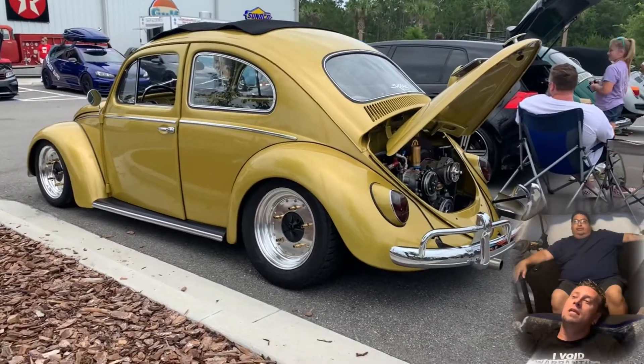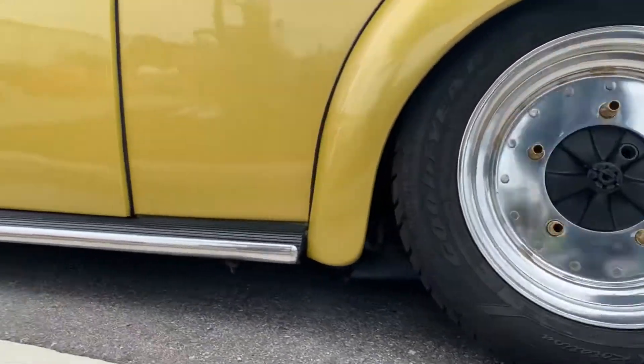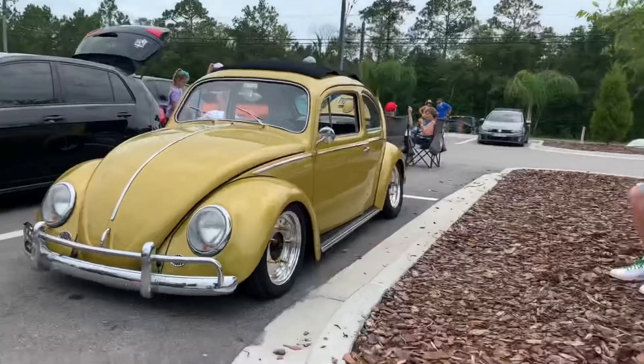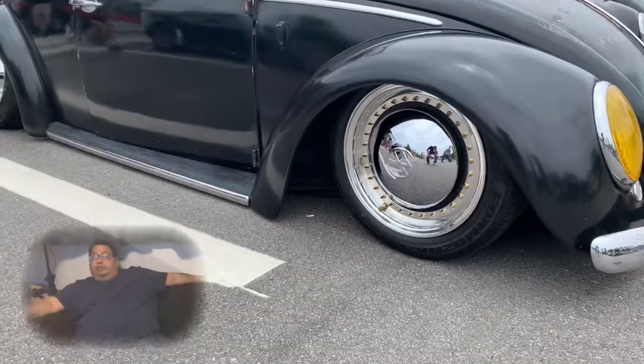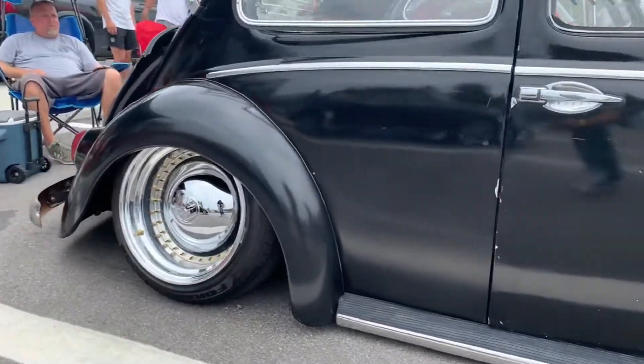That's the gold one that you were like, take a video with. I saw that — that was freaking awesome. The wheels — I like the wheels because they're like racy-looking wheels. Yeah, these were pretty awesome.